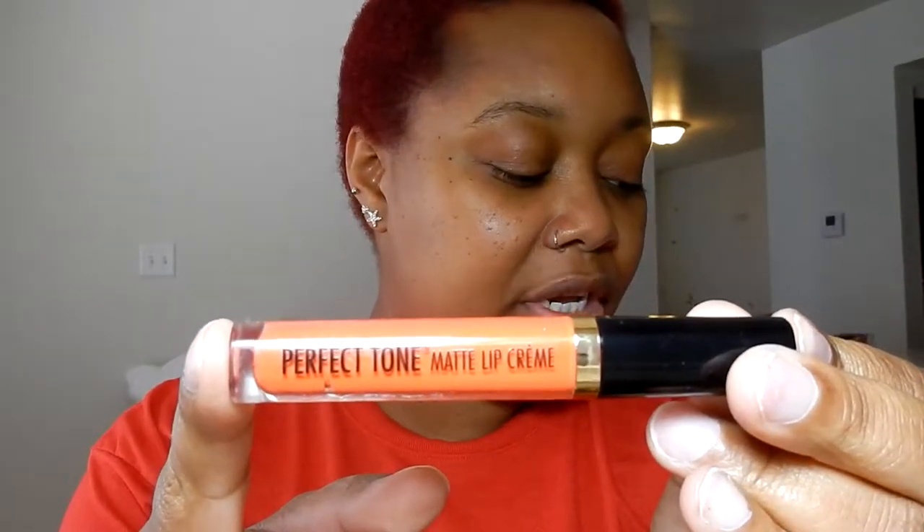Alright y'all, I'm back — people came in and started playing video games and my camera died. So I'm gonna go ahead and finish up this swatching. My next one is orange — it's Perfect Tone, a matte lip cream in number 5412. I like it because it's so bright and pretty. I had an orange before and tried to put it on but didn't like it — this one might work better. I'm just gonna put it on straight and see how it turns out.